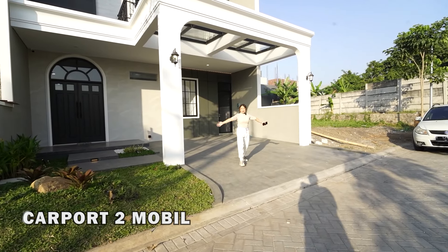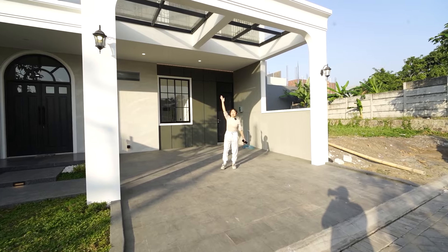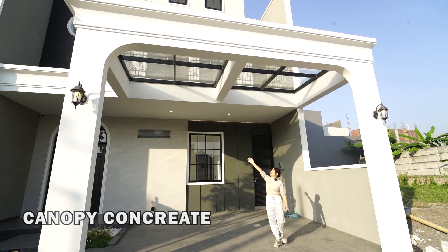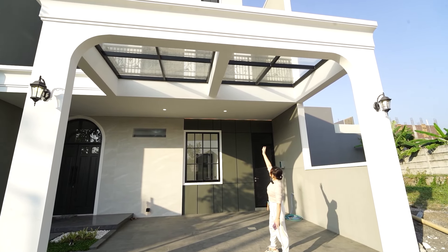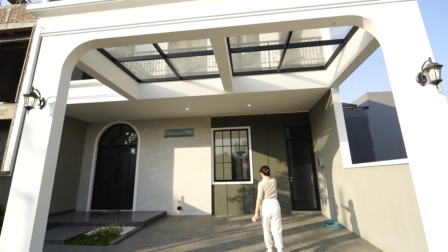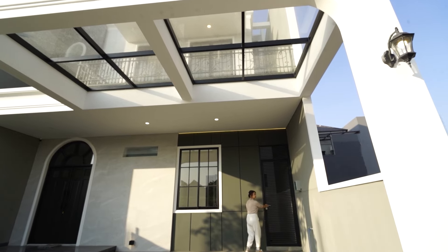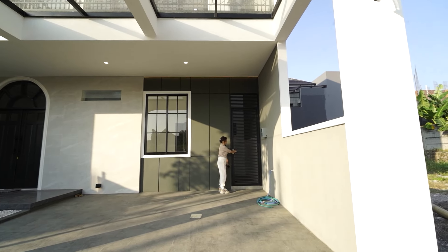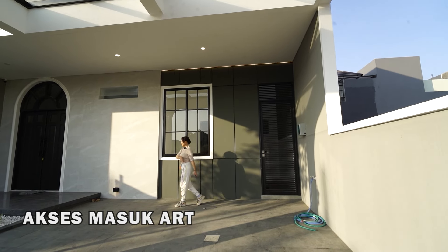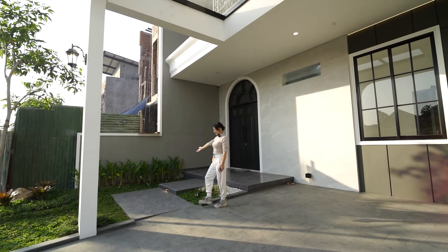Dua karpot mobil besar banget, dan di atasnya sudah ada kanopi dari kaca, jadi bagus banget. Dan di atasnya juga ada balkoni — balkoni mewah. Kelihatan ya balkoninya. Di sini ada akses untuk ART juga, dan di sini dikasih taman juga, bagus banget tamannya.